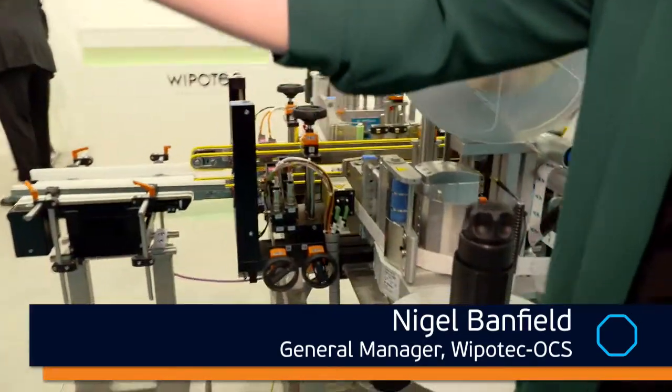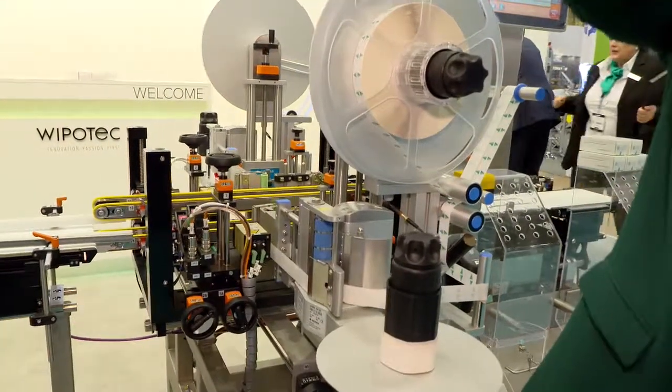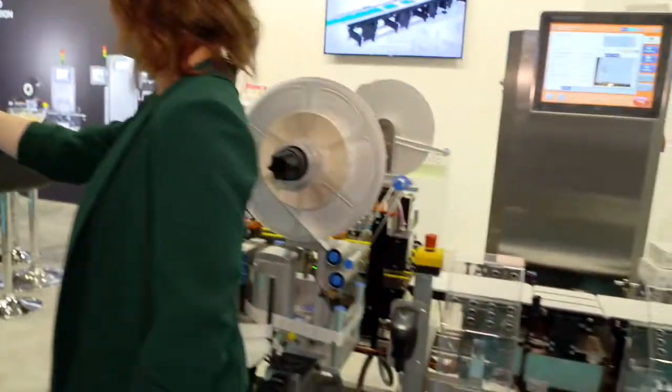This is our TQS Serialization machine, which is one of the really hot topics at the moment within the pharmaceutical industry. Everybody in the pharma industry has a deadline to make, which is February next year in 2019, and so every pharma company needs to have something to be producing serialized codes to apply to the EU delegated act. This is our version of that and we're able to print and verify serialization codes.